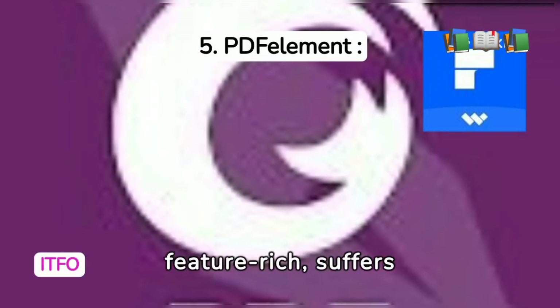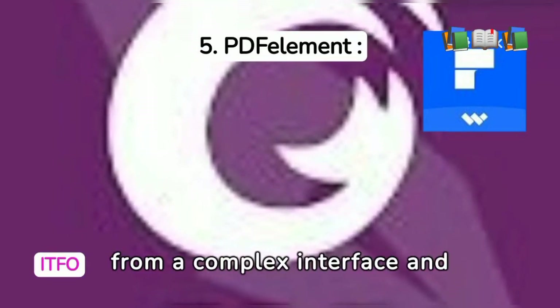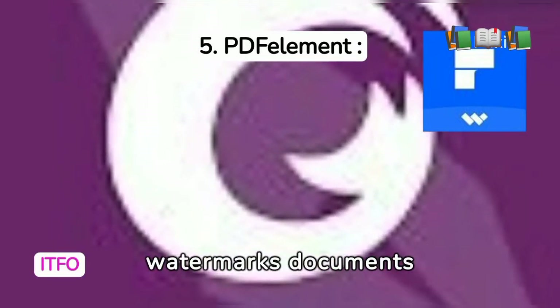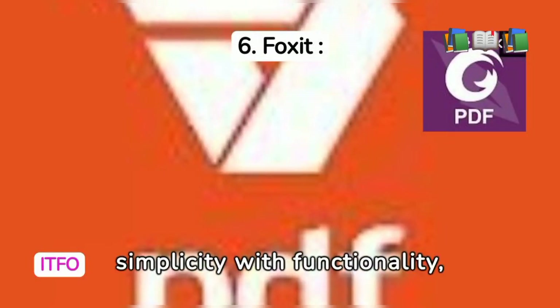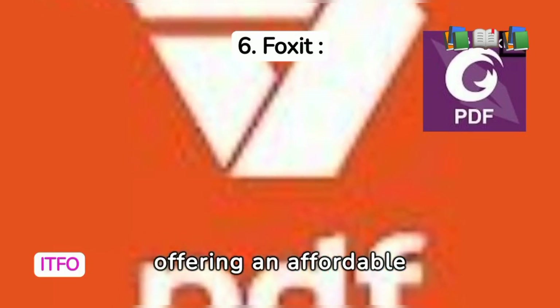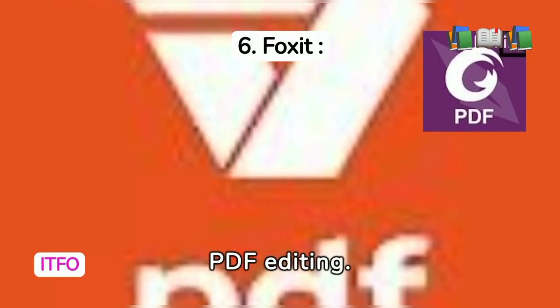PDFelement, while feature-rich, suffers from a complex interface and watermarks documents without a subscription. Foxit balances simplicity with functionality, offering an affordable solution for comprehensive PDF editing.